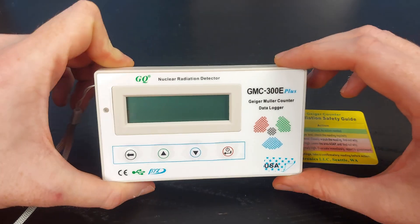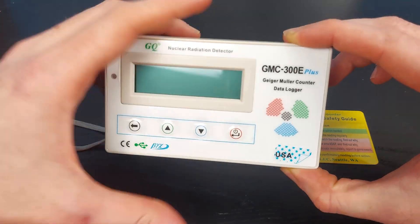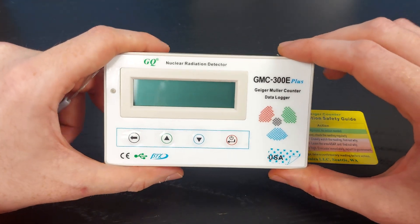Recently I picked up a Geiger counter — this one I just picked off of Amazon. I had been looking for one for a while and this one was on sale, so I thought I would pick it up.